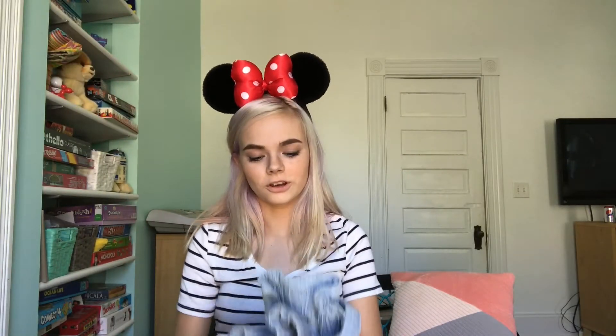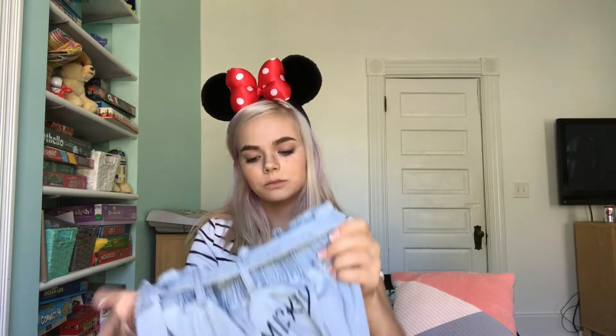The next thing I got from Target was this pair of pants. It says Mickey on the side and then on the drawstring it has a little Mickey Mouse. I really like these pants. This is something I bought in the store. The final thing I got from Target is these little lip smackers with Mickey Mouse on them. Three of them just have Mickey Mouse and then one of them has Minnie and Mickey, and I'm excited to use these.